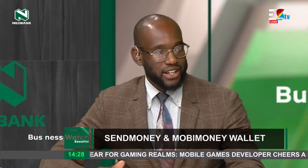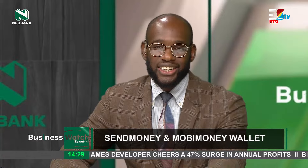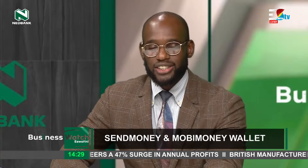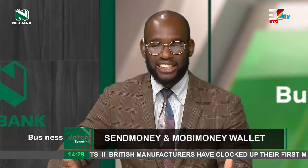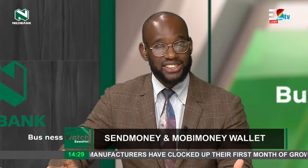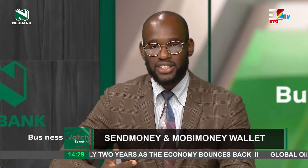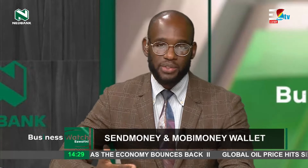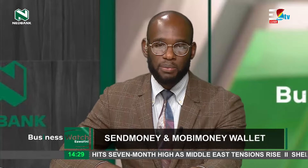I think that calls for Generation Z and millennials to really take a moment and say what a joy it is to be born around a time where we find electronic banking as an existing thing. Because traditional banking was daunting and a lot of hard work. NetBank really has that service at the tip of your fingertips. We've been talking about MobiMoney Wallet — we want to talk about the SendMoney platform after the break. Don't go anywhere.